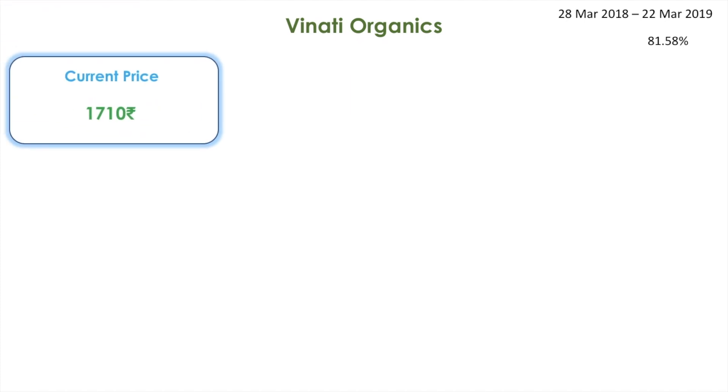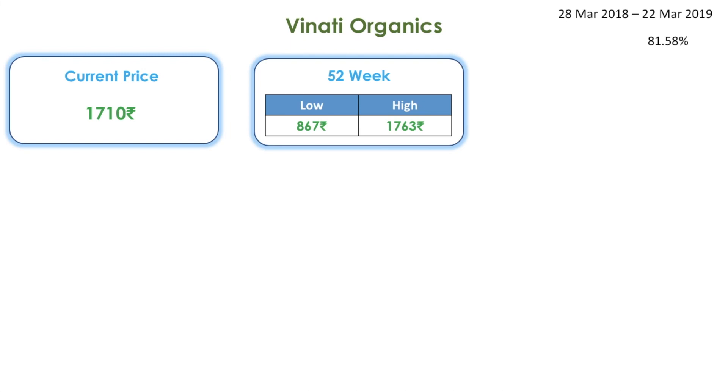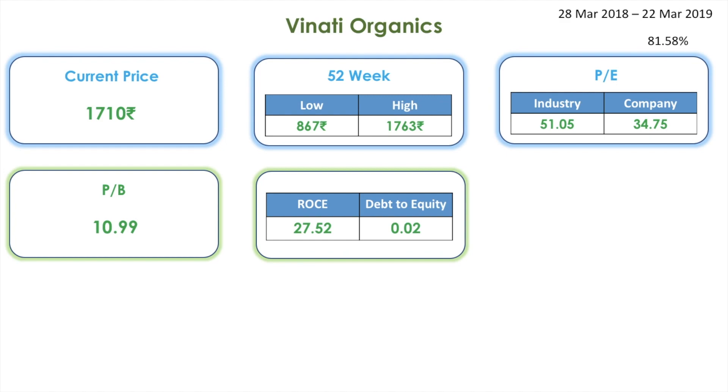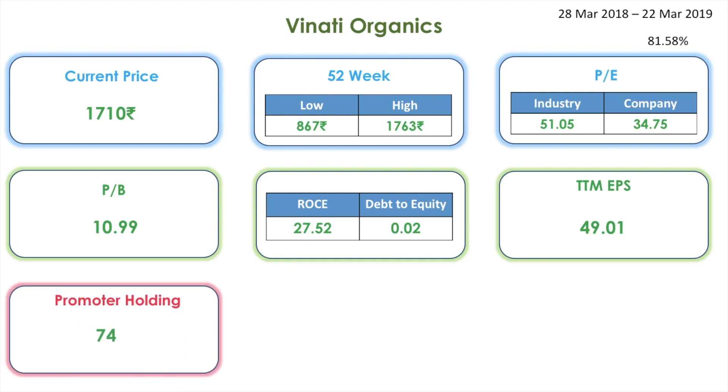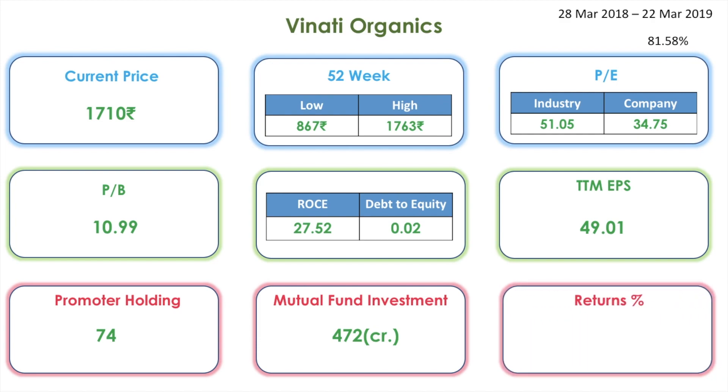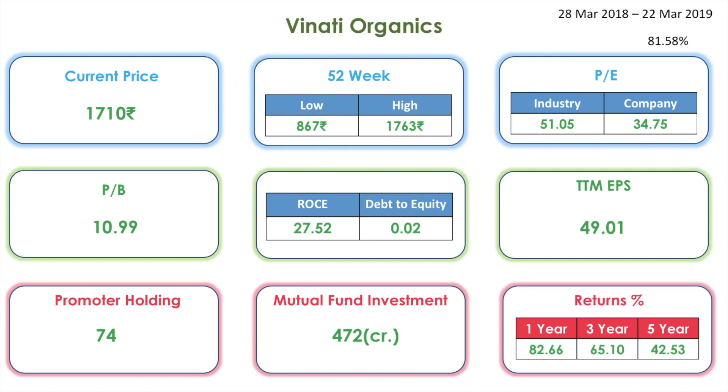Next one on the list is Vinati Organics. This stock has given a return of 81.58 percentage for the time frame of 28th March 2018 to 22nd March 2019. Its current share price is 1710 rupees. The 52-week low is 867 whereas the high is 1763. The industry PE is 51 whereas the company PE is 34. The PB is 10, the ROCE is 27, and the debt to equity is 0.02. The TTM EPS is 49.01. The promoter holding is 74 percentage and 472 crores has been invested in this stock by many mutual fund schemes.